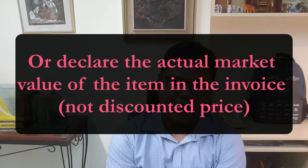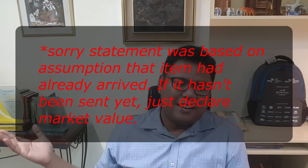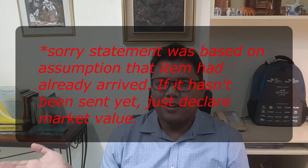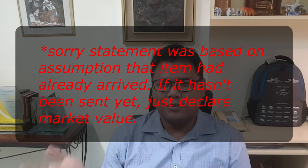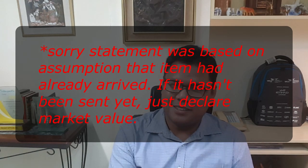If that's the case, you really have no choice but to accept the assessment of customs. The problem is, if you accept the customs assessment, you run into a whole new layer of problems — customs will say you undervalued or under-declared the value, and you're subject to surcharges and penalties.